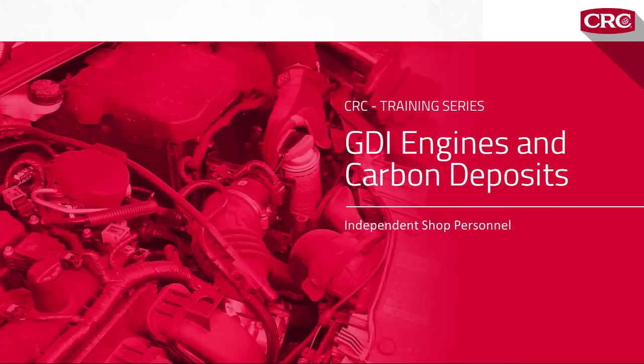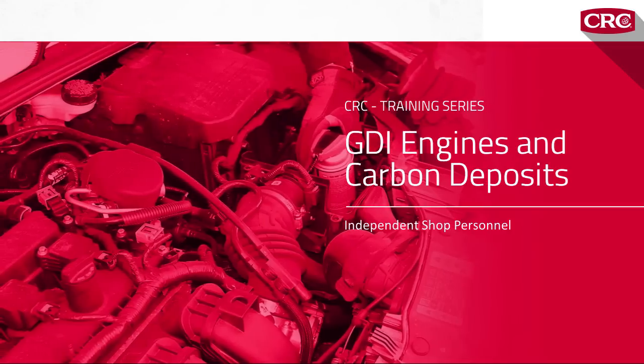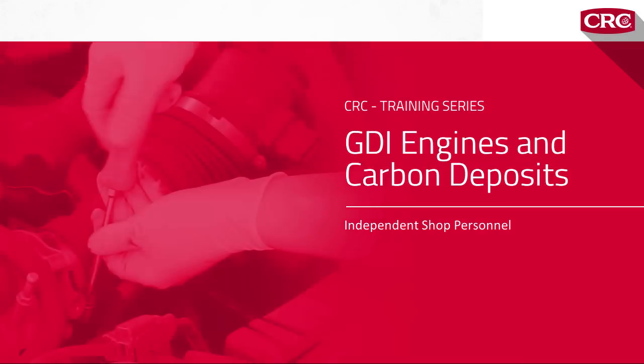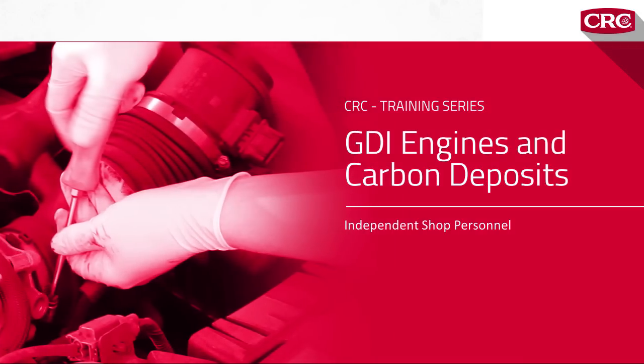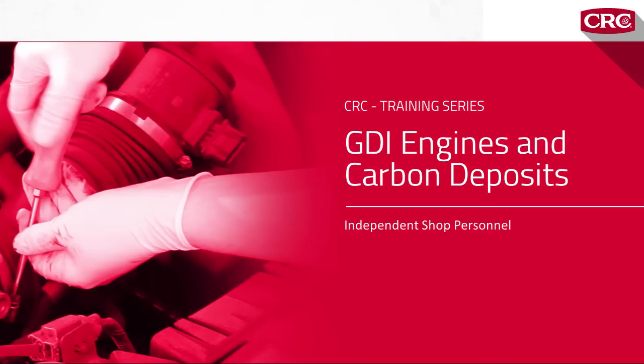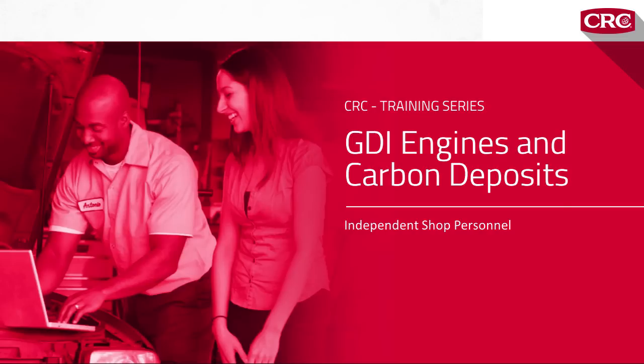We created this program to help you better serve your customers with gasoline direct injection engines. GDI engines have a problem that can seriously hurt your customers' vehicle performance and fuel economy. But the solution is fast and easy for you and affordable for them. Use the navigation buttons at the bottom right and watch for a couple of quick quizzes along the way. Let's get started.